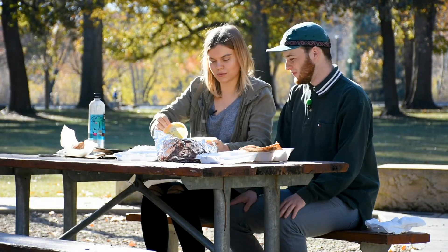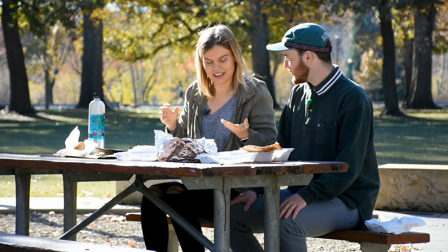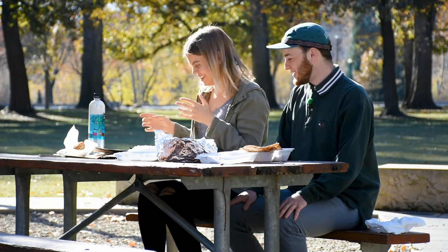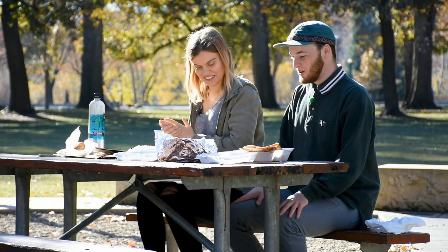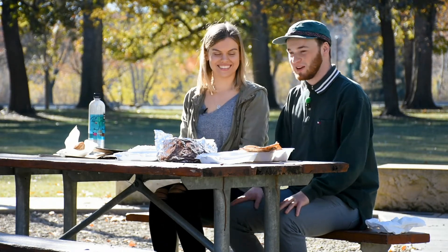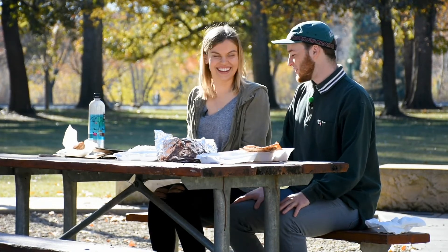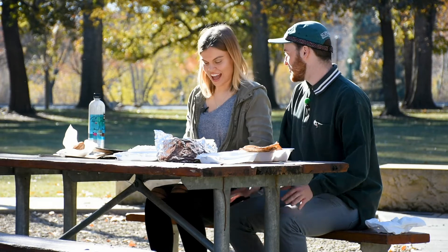Hey guys. So we're here in Julia Davis Park and we got our smorgasbord of Indian foods. And I'm already making a mess. I have no idea what any of this is because I've never been there. I'm not familiar with Indian food, but Remy knows what's up — so she picked for me. So what do we have?